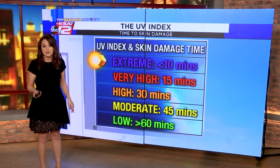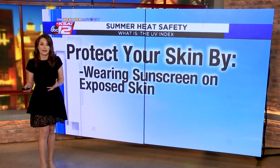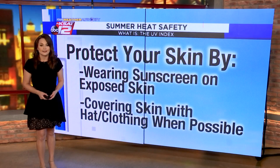Some easy ways to avoid skin damage: if the UV index is elevated, wear sunscreen, especially on skin that can't be covered with clothing. Higher SPF is, of course, better. Hats are also a good way to protect the delicate skin on your face when the UV index is high.